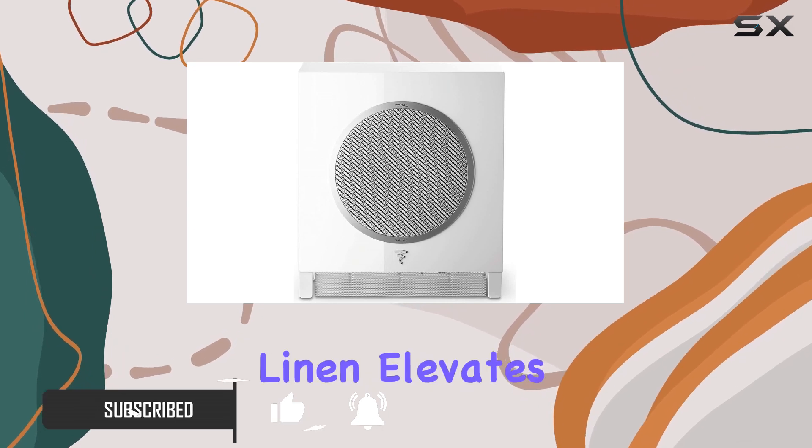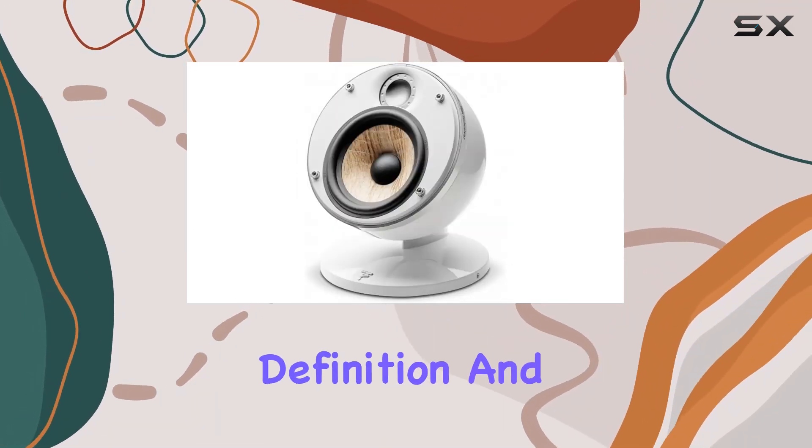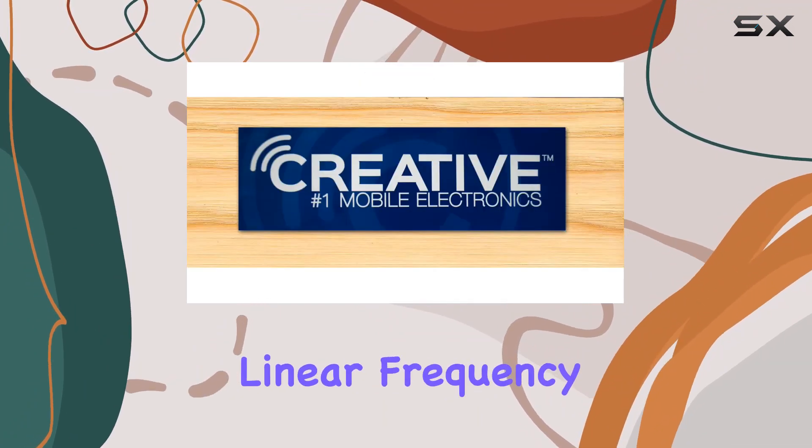The flax cone, crafted from linen, elevates the audio experience, delivering unparalleled definition and intelligibility to dialogue, while enhancing spatialization through a remarkably linear frequency response.